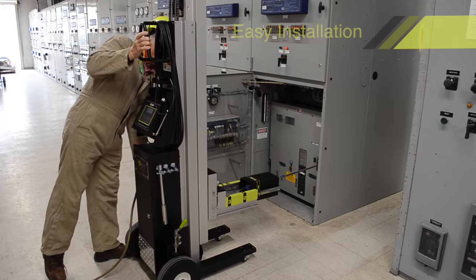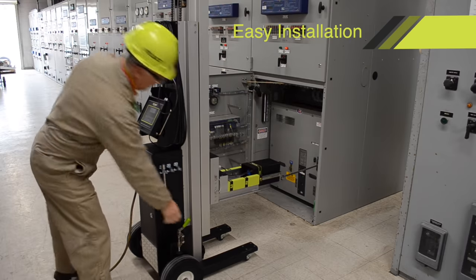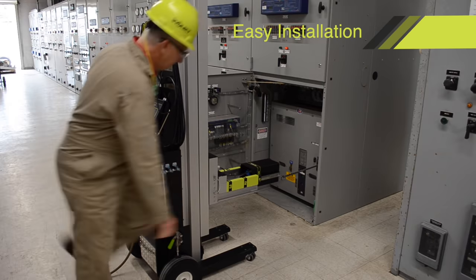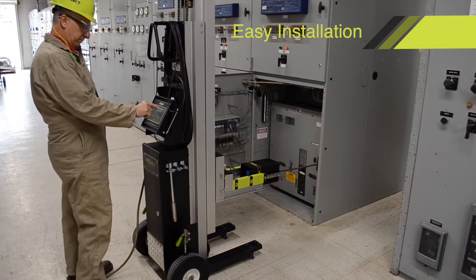The newly enhanced Interrack 3 remote racking device delivers cutting-edge technology, advanced personnel and switchgear protection, and streamlined operation processes that make this latest model the most universal, user-friendly, and smartest device on the market.